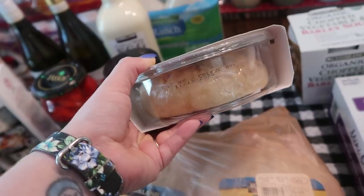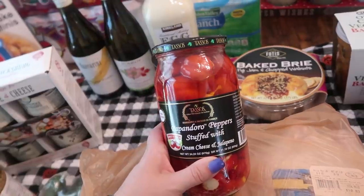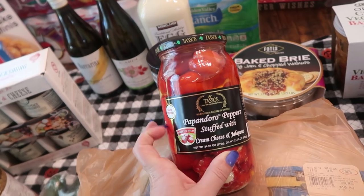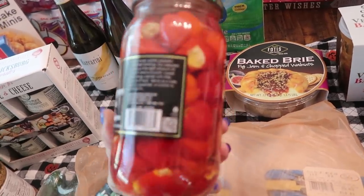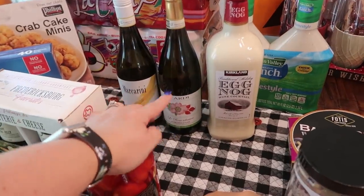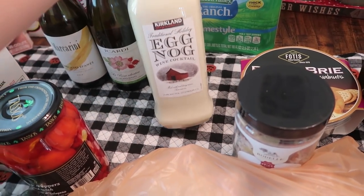I picked up these Peppadew peppers stuffed with cream cheese and jalapeño — they're sweet and mild. I thought they'd look great on our Halloween charcuterie board with the red and white colors, and my husband and daughter Pearl would enjoy them. I also got some traditional holiday eggnog — this is alcoholic with a wine cocktail, made with real dairy cream, served over ice. Somebody on Instagram told me to try it over ice with ginger ale, which I'm excited to try.